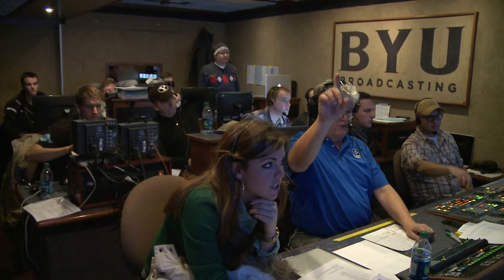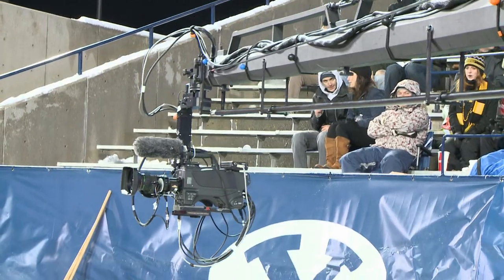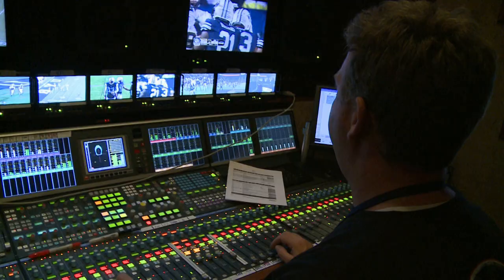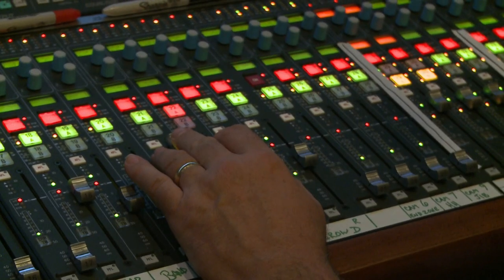All the people you see here have a special job to make the game production run smoothly. For a football game, for example, we have up to 55 people that are working on the show. But they don't just work to produce the best view of the game — the audio technicians work to join all of the audio signals and send them out in both stereo and HD.